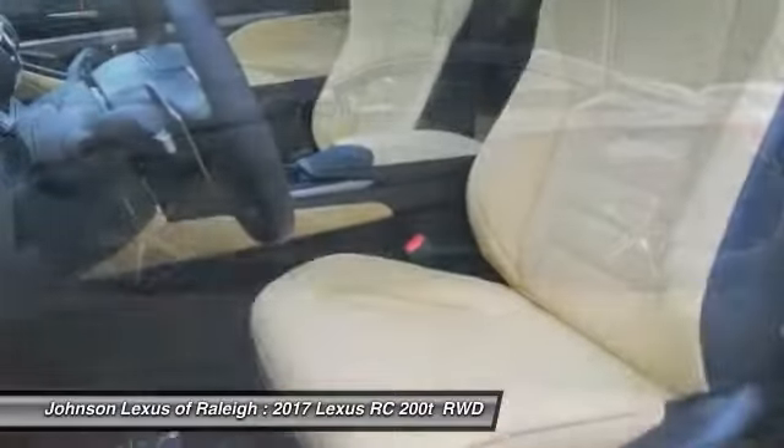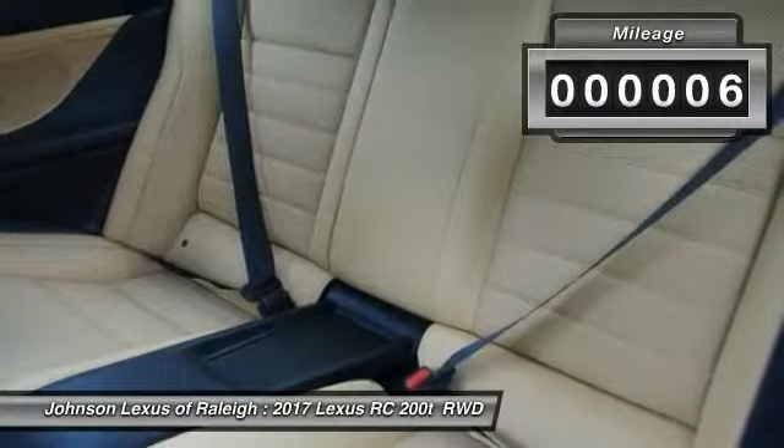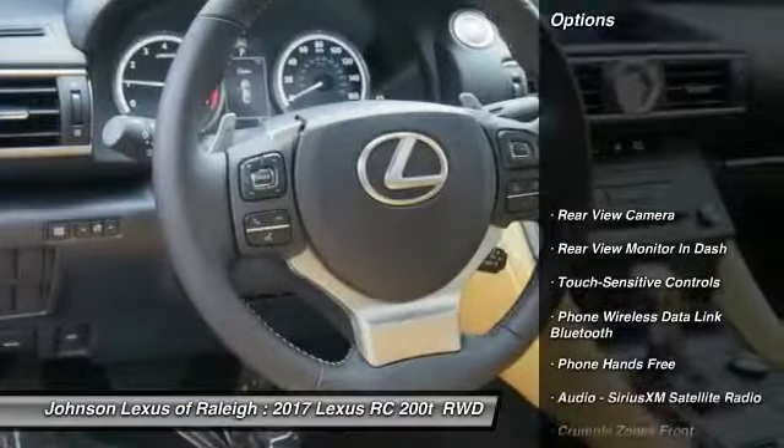Get performance on demand and experience the thrill of virtually instant upshifts at your fingertips. This vehicle has less than 100 miles. Here are some of this vehicle's great options.